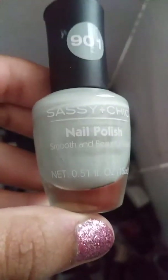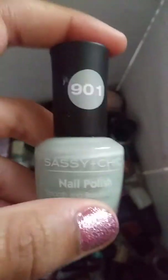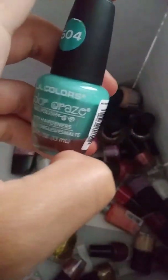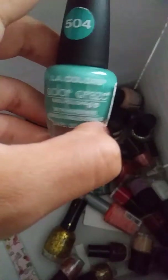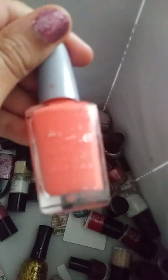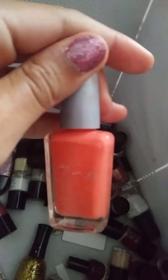First, I'm going to show you the Sasha Chic nail polish — it's a nice mint color. Next thing is these LA Colors, and it's 504, and it's like a nice bluish green. Next thing is this Wet n' Wild, I think it's Wet n' Wild Wild Shed. This is a nice peachy color.